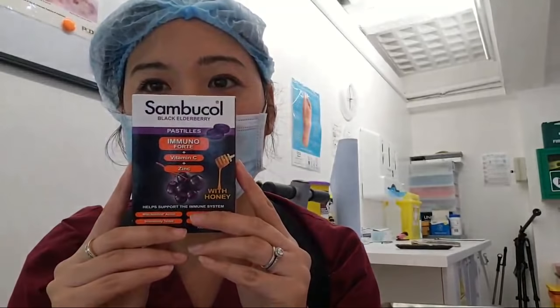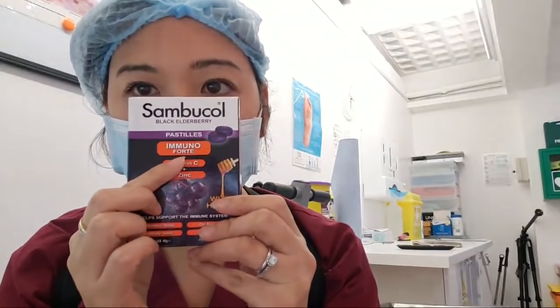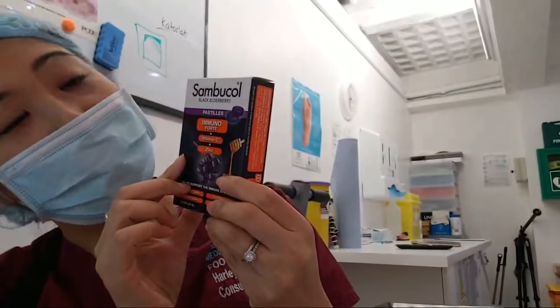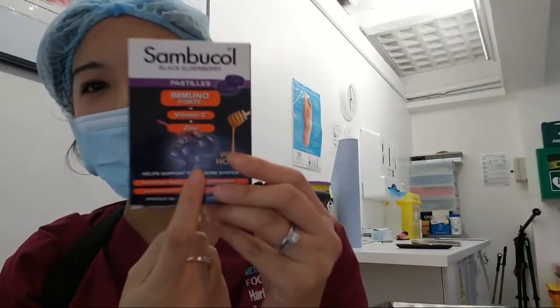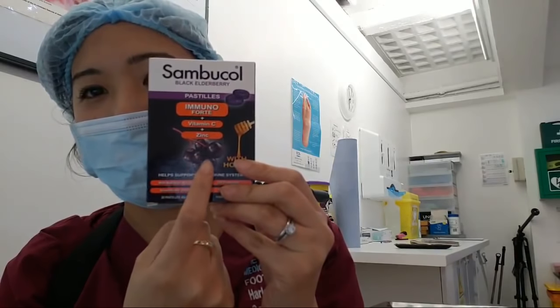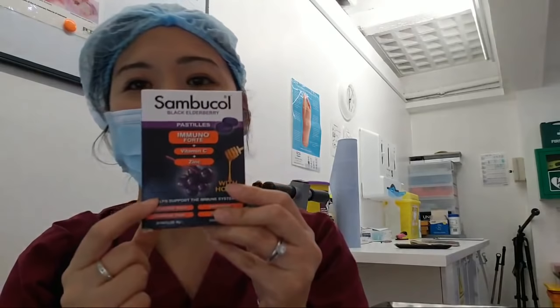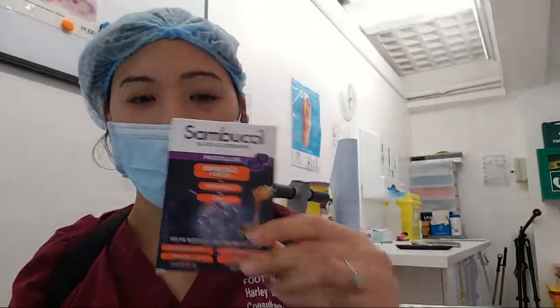I don't really like taking loads of drugs, so I wanted to go for some natural supplements. I've been taking these little tiny candy drops — they're not really candy but they taste like candy. They're called Sambucol Black Elderberry. They look like little purple grapes — like tiny basketballs but purple. Anyway, I've been popping these and I think I'm getting a little bit better.